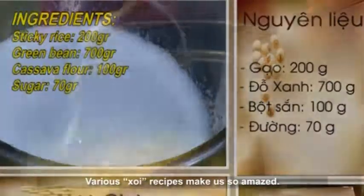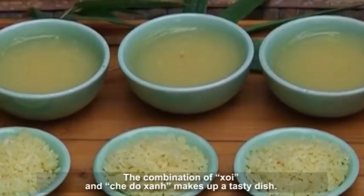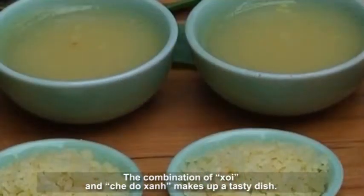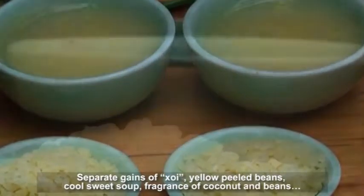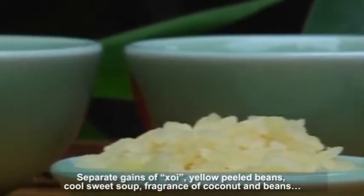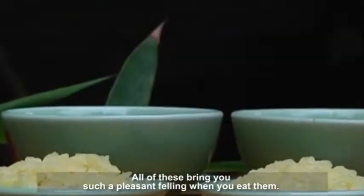Various Khoi recipes are truly amazing. Khoi Chae is one example. The combination of Khoi and Chae Dua makes up a tasty dish: separate canes of Khoi, yellow peeled beans, cool sweet soup, and the fragrance of coconut and beans — all of these bring you such a pleasant feeling when you eat them.